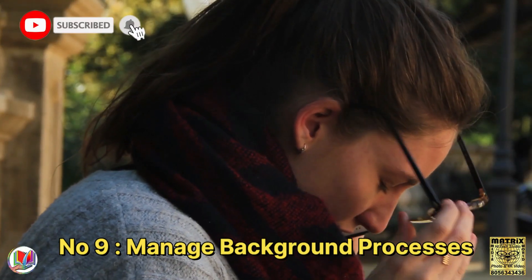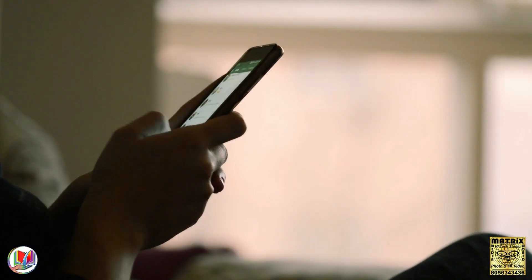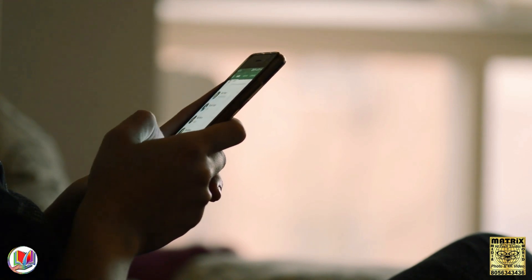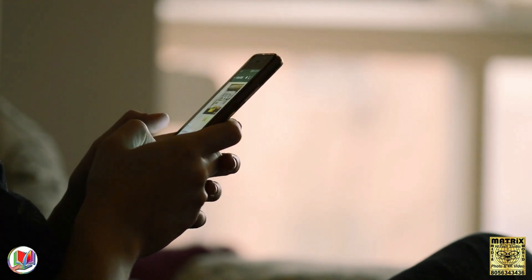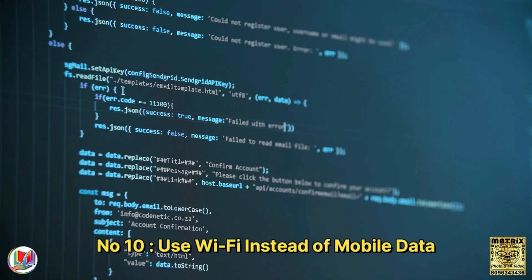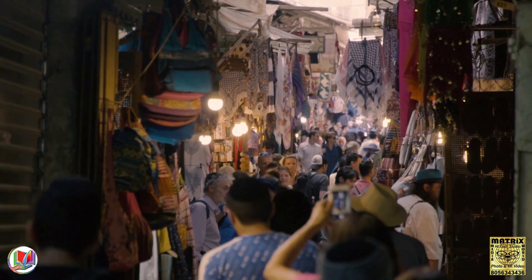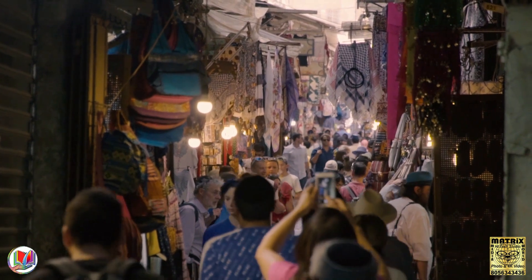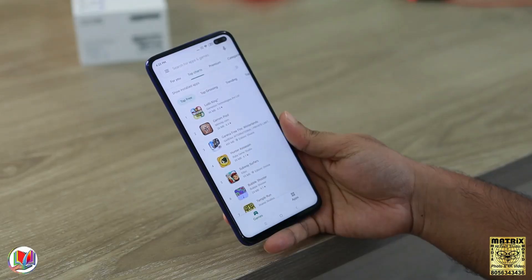Number 9: Manage background processes. Check and control which apps are allowed to run in the background. Restrict background activity for apps that don't need it. Number 10: Use Wi-Fi instead of mobile data. When possible, connect to Wi-Fi networks instead of using mobile data, as Wi-Fi generally consumes less power.